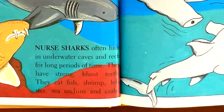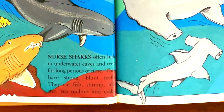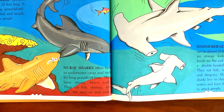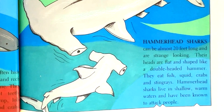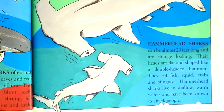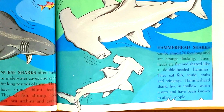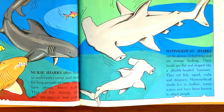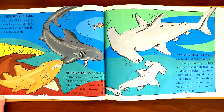Nurse sharks often hide in underwater caves and reefs for long periods of time. They have strong, blunt teeth. They eat fish, shrimp, lobster, sea urchins, and crabs. Hammerhead sharks can be almost 20 feet long and are strange looking. Their heads are flat and shaped like a double-headed hammer. They eat fish, squid, crabs, and stingrays. Hammerhead sharks live in shallow, warm waters and have been known to attack people.